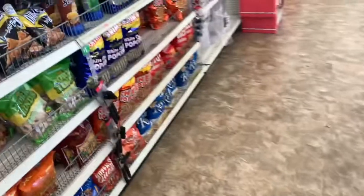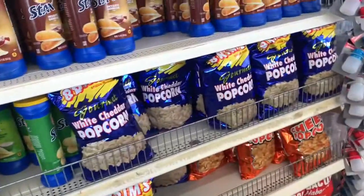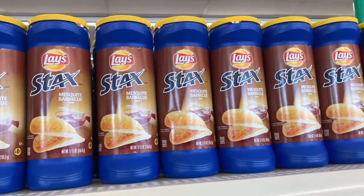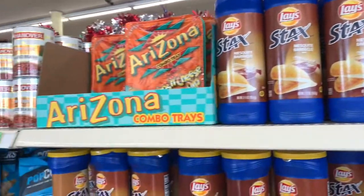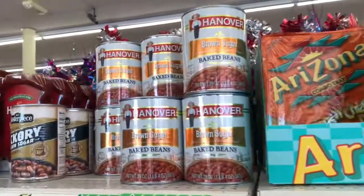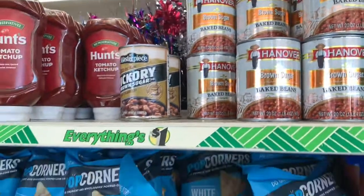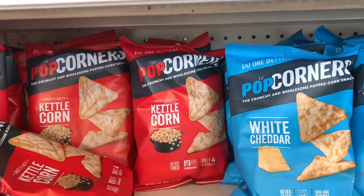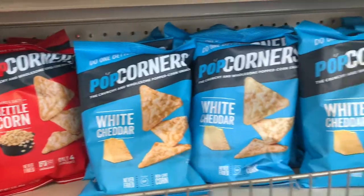Hey guys, welcome back to my channel. I'm here in the Dollar Tree and it looks like they actually changed the store around. They have some snacks up here at the front — white cheddar popcorn, mesquite barbecue Stacks by Lay's, Hanover brown sugar baked beans, and the Popcorners sweet and salty kettle corn corn snacks.